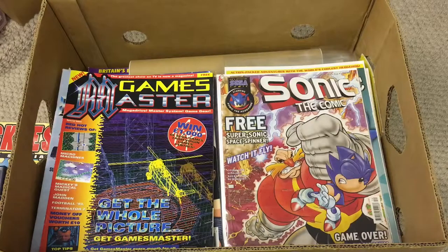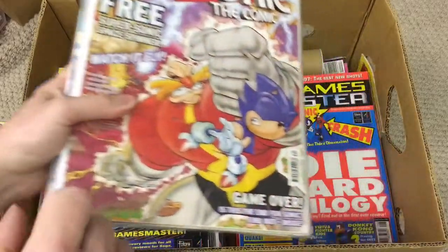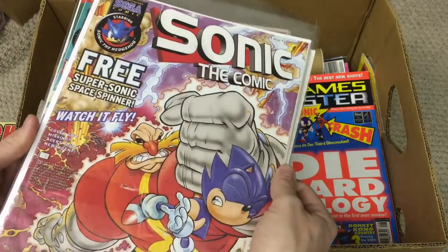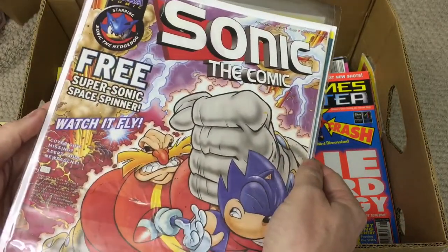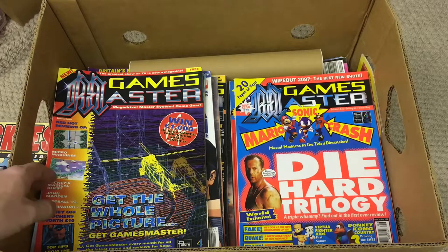This next lot is basically magazines. I did a deal with Lori — she had a stall with Nick Bizarre running it with Dave. In short, I'll keep it brief: a bunch of Sonic the Comics, some really late ones, all in tip-top condition. I now need seven to complete my collection.